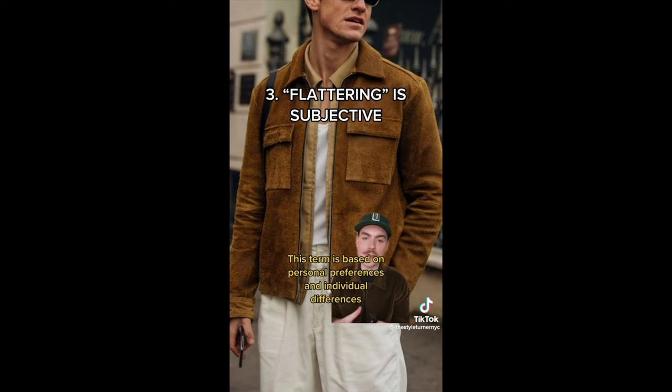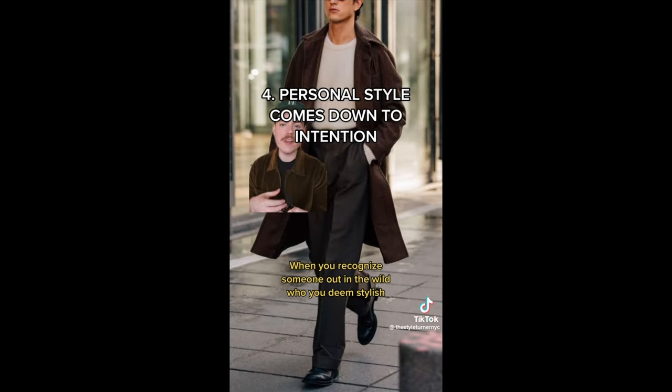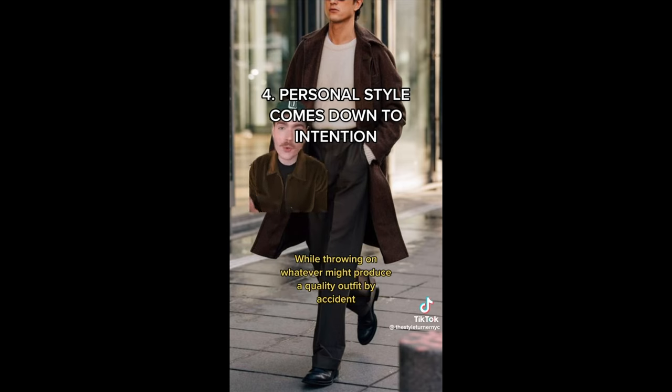Flattering is based on personal preferences and individual differences and is not one-size-fits-all. When you recognize someone out in the wild who you deem stylish, it's probably because every single detail is thoughtfully considered. While throwing on whatever might produce a quality outfit by accident, it is your conscious decision about how you want to express and present yourself that's the key to being perceived as stylish or not.